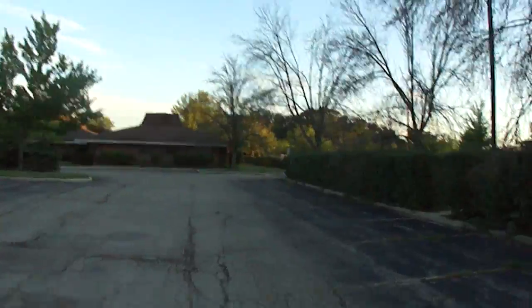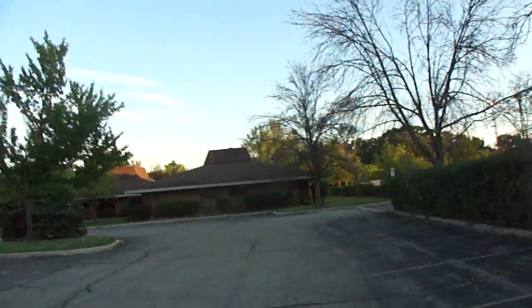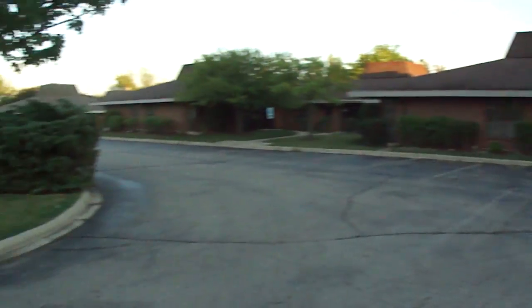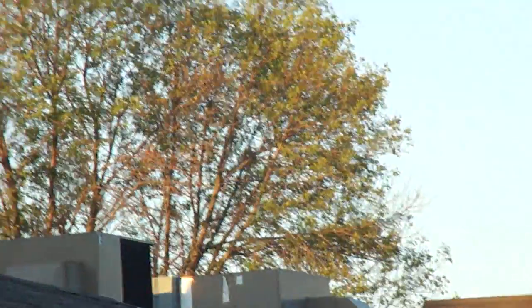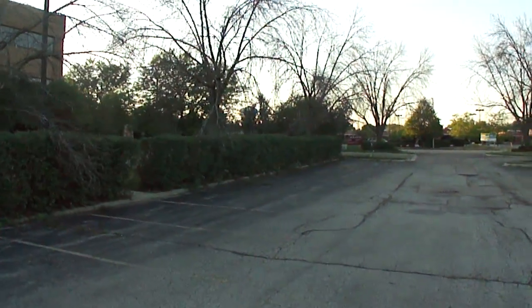I wonder if this property owner has the money to take care of these trees, or if they're just going to fall on cars. It's evening now so there are no cars in the parking lot, but I think a lot of these buildings are rented — there are names on most of the doors. A few trees might be saveable, but by and large these trees are too far gone.